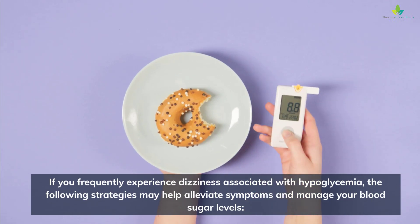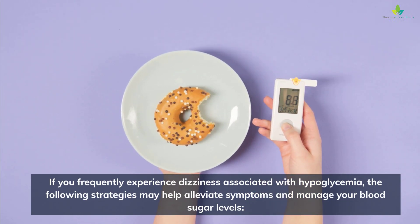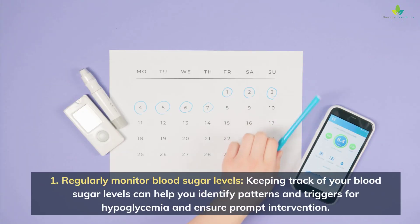If you frequently experience dizziness associated with hypoglycemia, the following strategies may help alleviate symptoms and manage your blood sugar levels. 1. Regularly monitor blood sugar levels. Keeping track of your blood sugar levels can help you identify patterns and triggers for hypoglycemia and ensure prompt intervention.